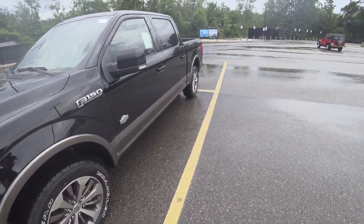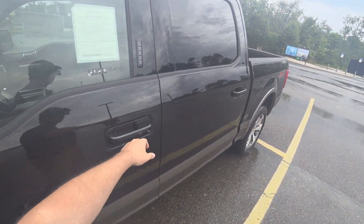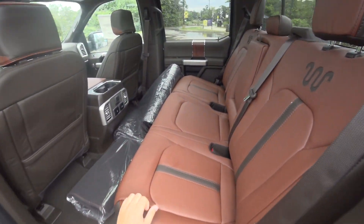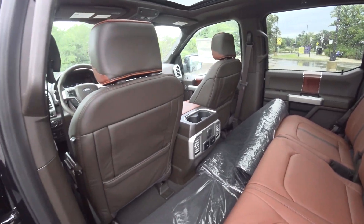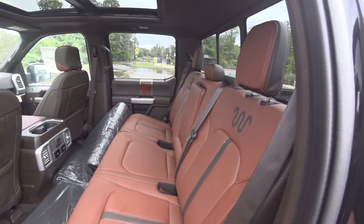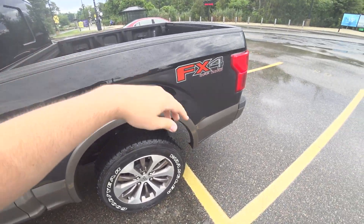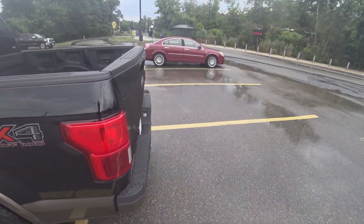Hey guys, welcome to Car Guy 1999 Reviews as well as Quirk Auto Dealers. Today we have the 2020 Ford F-150 King Ranch. Just look at this thing — it is absolutely beautiful.